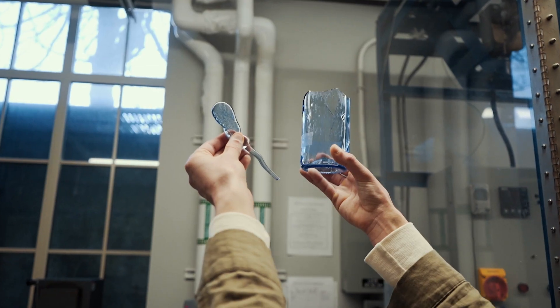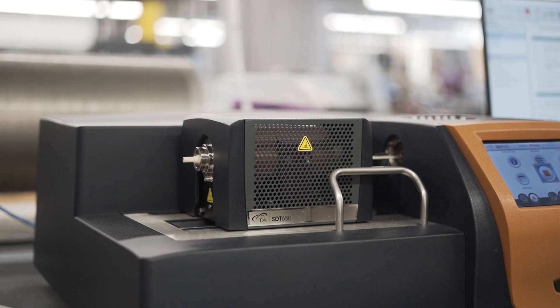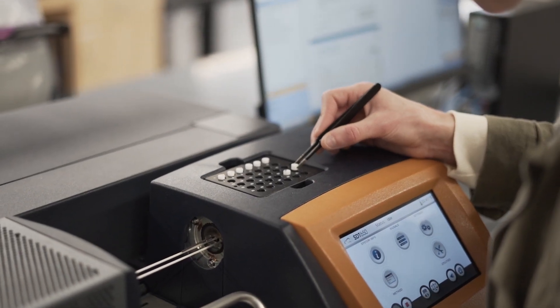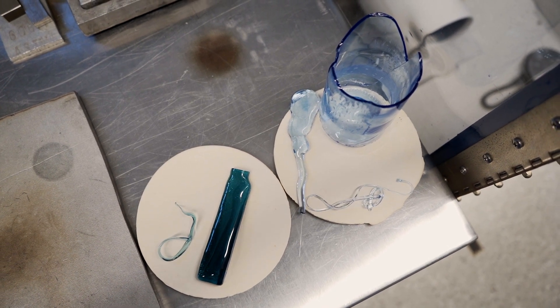Another key property I look at is glass color by performing chemical analysis with a type of spectroscopy. Understanding the chemistry of glass allows me to mix different types of cullet to produce new colors or similar colors but with different bottle types.